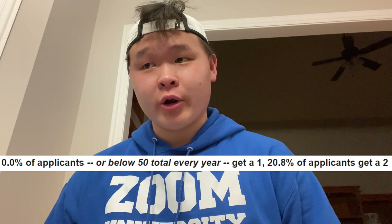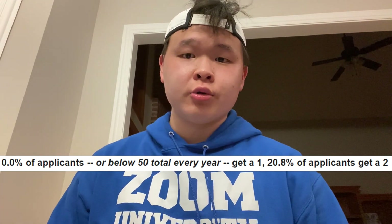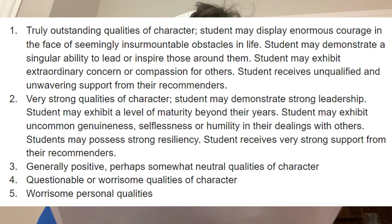On to the personal rating — obviously very subjective. A striking 0.0% of applicants get a one in this category, meaning fewer than 50 students every year receive a one in the personal rating. 20.8% get a two. A one is defined as truly outstanding qualities of character — enormous courage in the face of insurmountable obstacles, a singular ability to lead or inspire others, extraordinary compassion for peers, and unqualified, unwavering support from recommenders. A two is very strong character — strong leadership, maturity beyond their years, uncommon selflessness or humility, strong resiliency, and very strong recommender support.